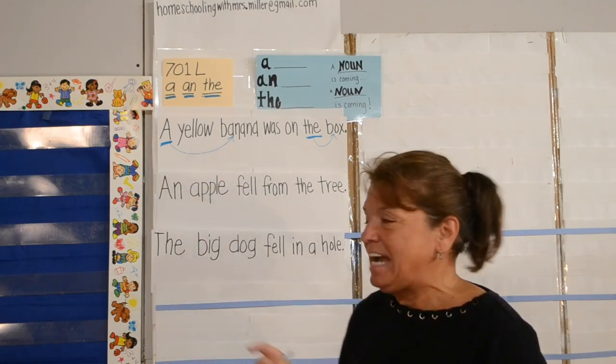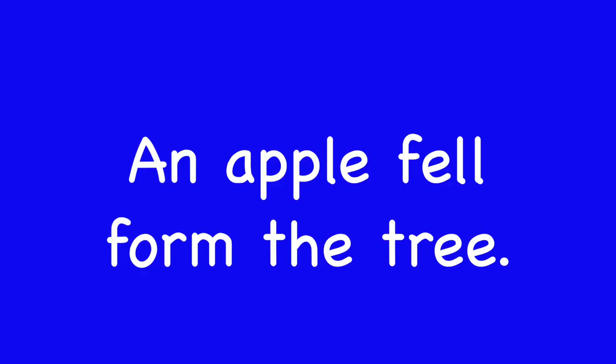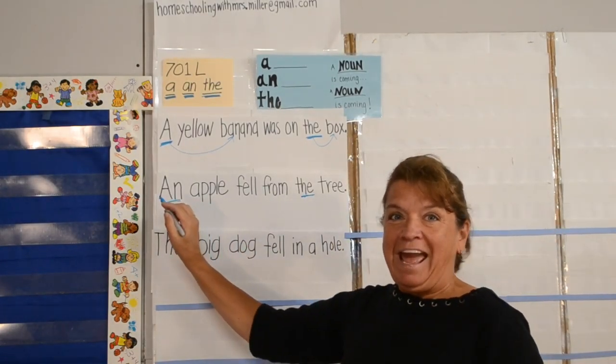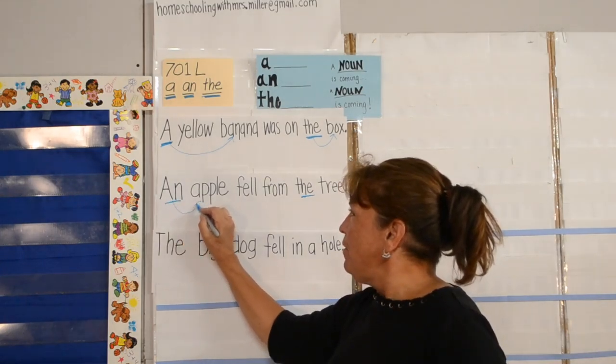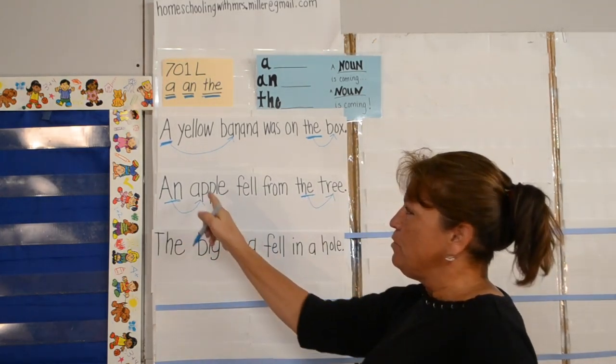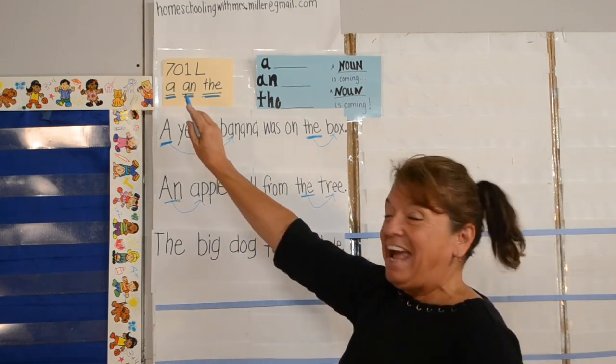An apple fell from the tree. An, the. An apple — the tree. I found two nouns just by looking for A, An, and The.